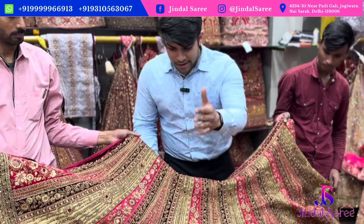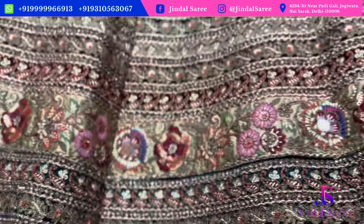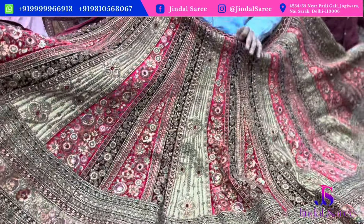You can get a double dupatta with this piece. You can see the back and bottom — you can get a heavy border. Under ₹18,000, this is a very beautiful option.